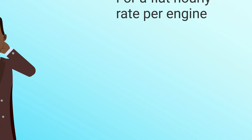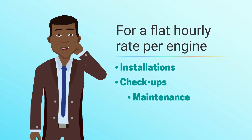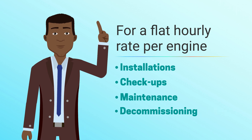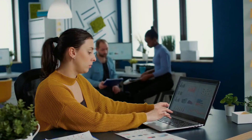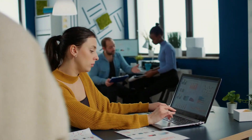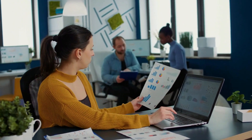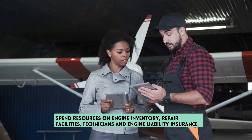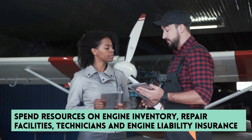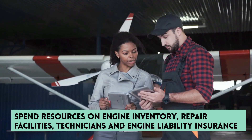For a flat hourly rate per engine, Rolls-Royce handles installations, check-ups, maintenance and decommissioning. From the standpoint of the airlines, this was perfect. The finance department loved the predictability of the subscription payments, as opposed to the upfront expense of purchasing a jet engine. Airlines also like not having to spend resources on engine inventory, repair facilities, technicians and engine liability insurance.